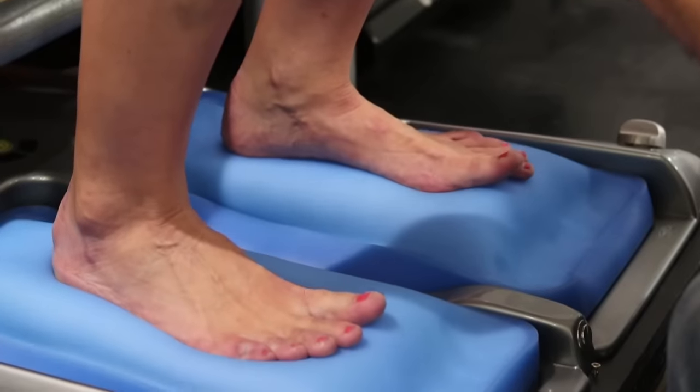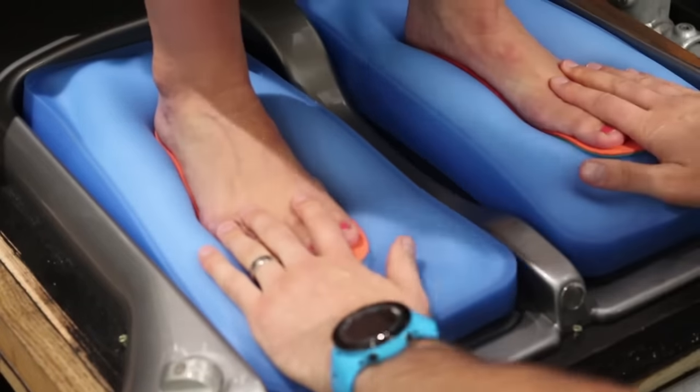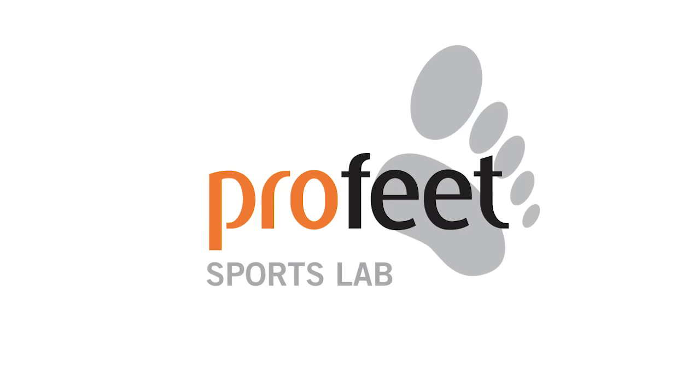We'll then find the right shoes for you, build custom insoles to fit your foot and provide bespoke exercise programs just for you.